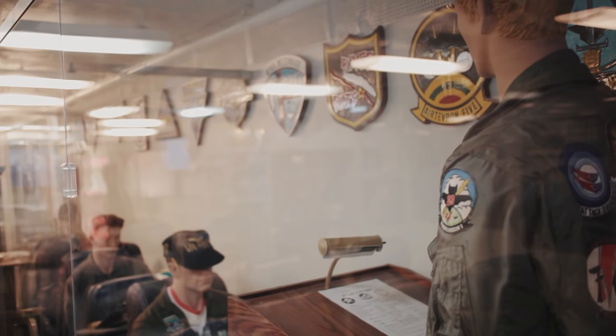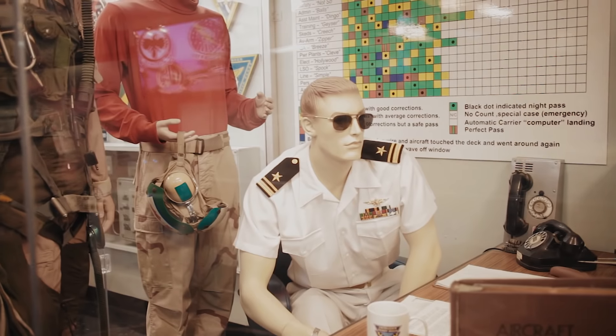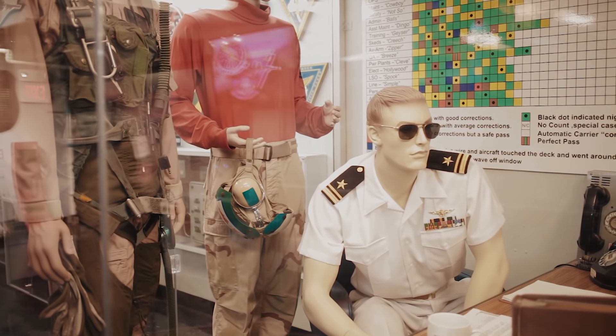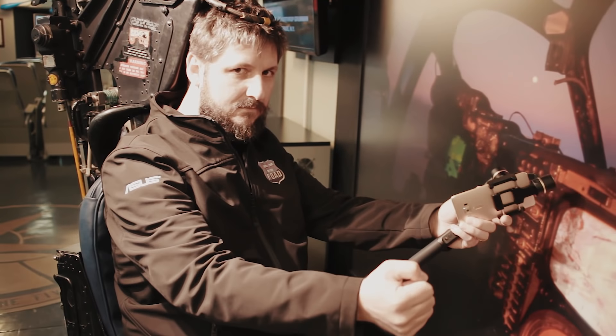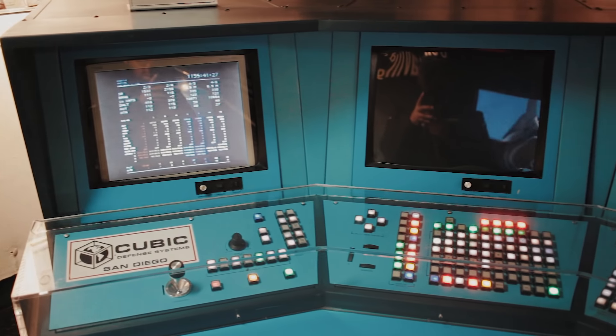Transformado em museu em 2004, hoje o Midway recebe milhares de pessoas de todo o mundo, querendo conhecer o que já foi uma das mais fascinantes máquinas já construídas pelo homem, recheada de tecnologia de ponta para a época.